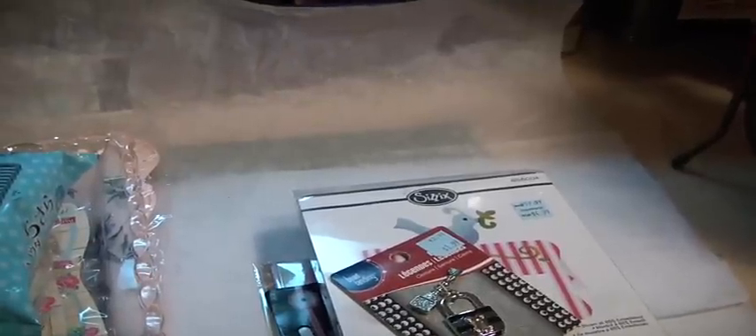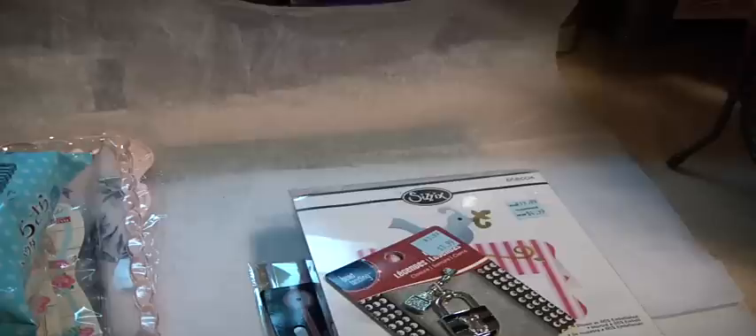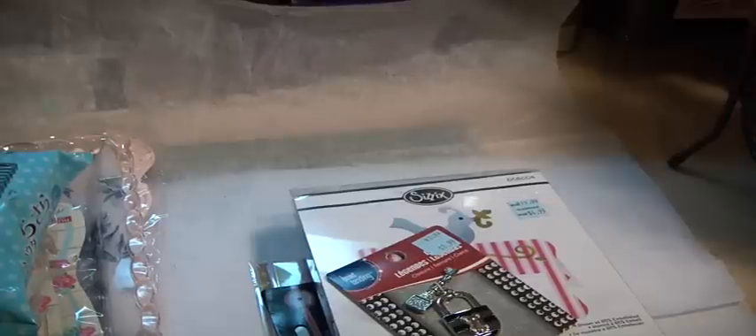Hi Scrappers, it's Muriel again. I went back to Michaels yesterday and Daiso today — a different Michaels. You know the blue items are 70% off.